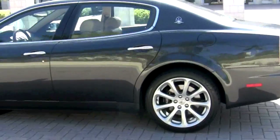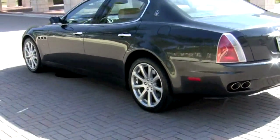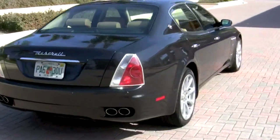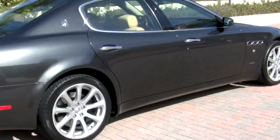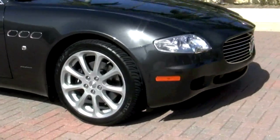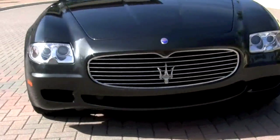It is equipped with several features, including heated seats, navigation, Bose audio system, and satellite radio. From the chrome-tipped exhaust in the rear to the majestic symbol of the Trident on the front, there is much to love about your new exotic Italian sedan.